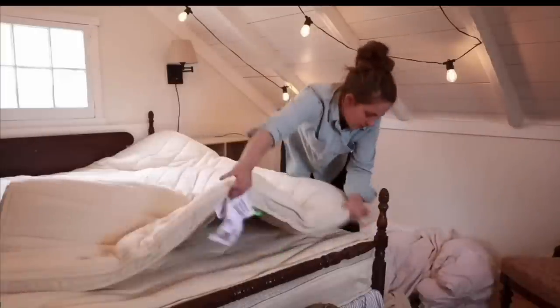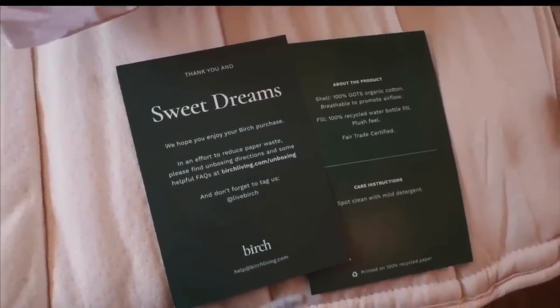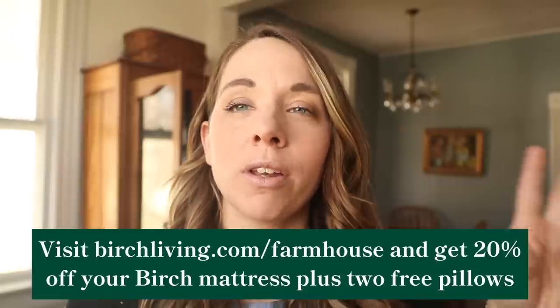The Luxe model also features an added quilted organic cotton pillow euro top, making it extremely comfortable. We had house guests last summer and so many people commented on how comfortable the mattresses were throughout the house and cottage — and I got to tell them they were Birch mattresses: organic, all natural, and yet very comfortable. The Luxe also features natural non-toxic latex that relieves pressure points and targeted zoned lumbar support. With your Birch mattress you get a 100-night sleep trial along with a 25-year warranty. Birch is offering Farmhouse on Boom viewers 20% off your order plus two free pillows — visit birchliving.com/farmhouse, also linked in the description below.